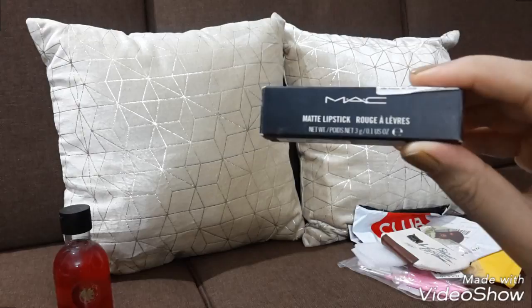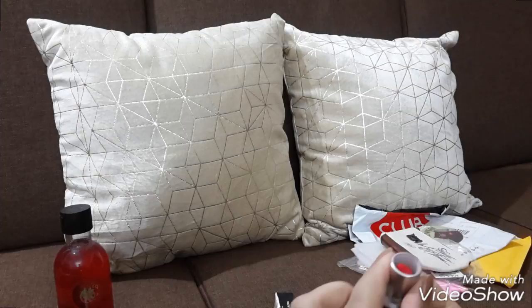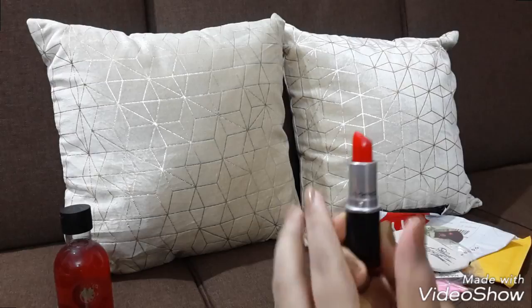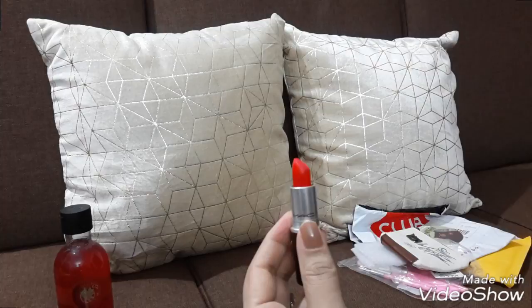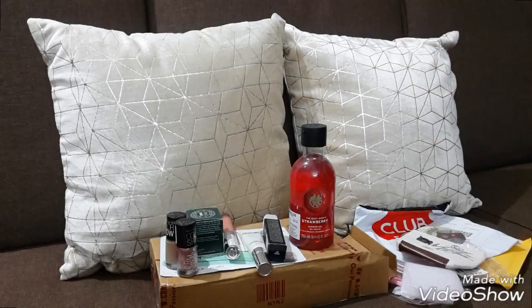And lastly but not least, I bought a MAC lipstick — it costs 1500 with no discount. This is the color, I love the color. Thank you for watching, please do subscribe to my channel for more videos. If you want me to do any videos regarding any products, please inbox me. Thank you so much for your time. Love ya, bye!